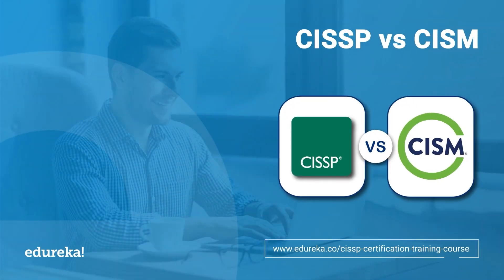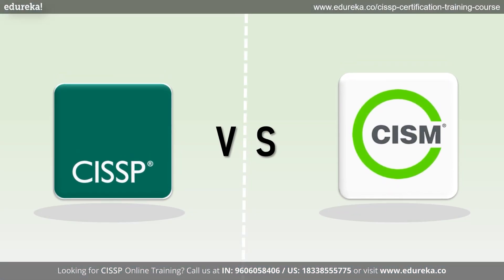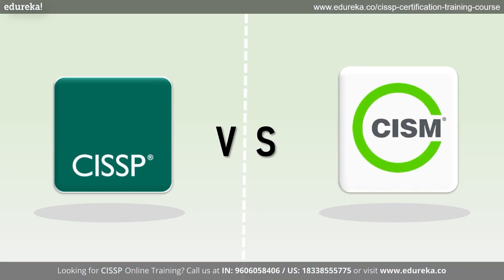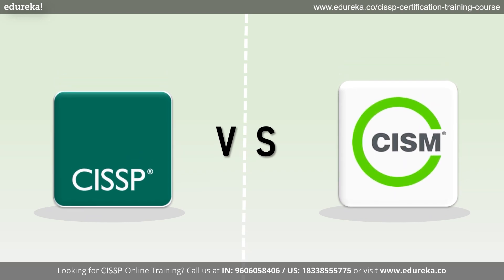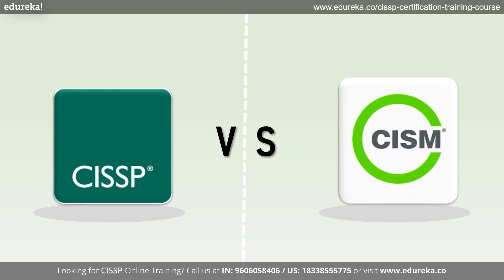Hello everyone, welcome back to our channel where we'll explore the world of cybersecurity certifications. Today in this video we will be diving into the battle of CISSP and CISM. If you are passionate about information security and looking to advance your career, you have probably come across these two popular certifications — but which one is the right fit for you?